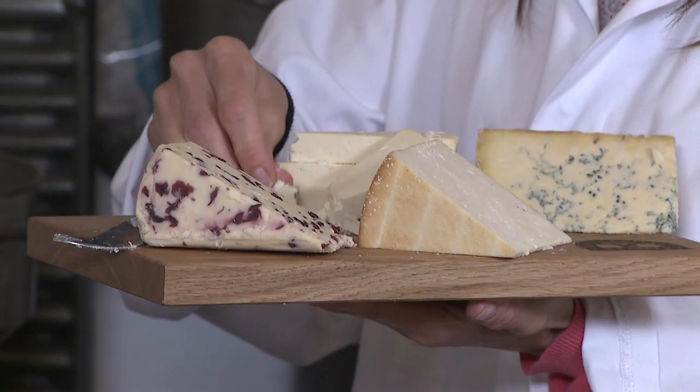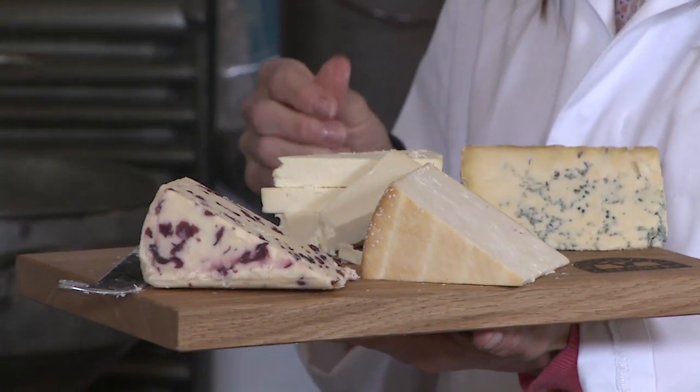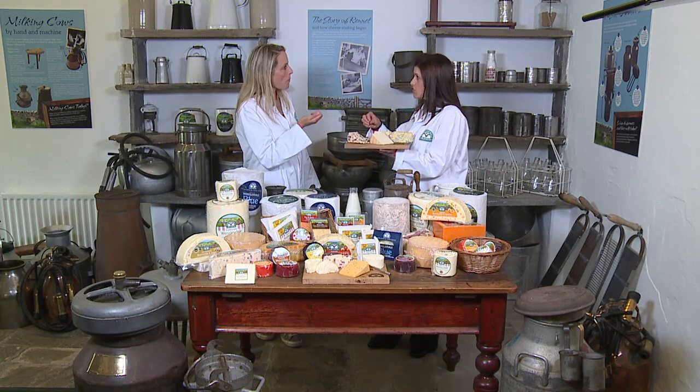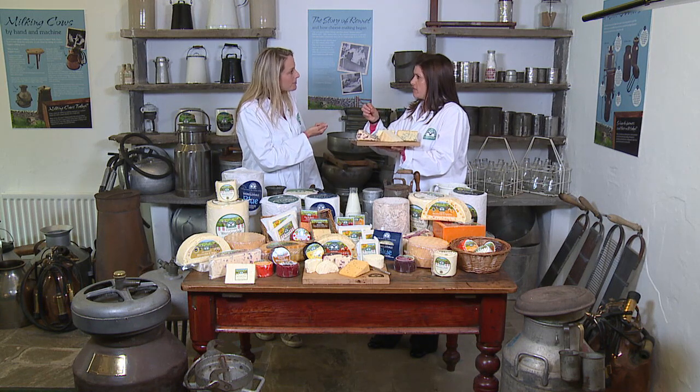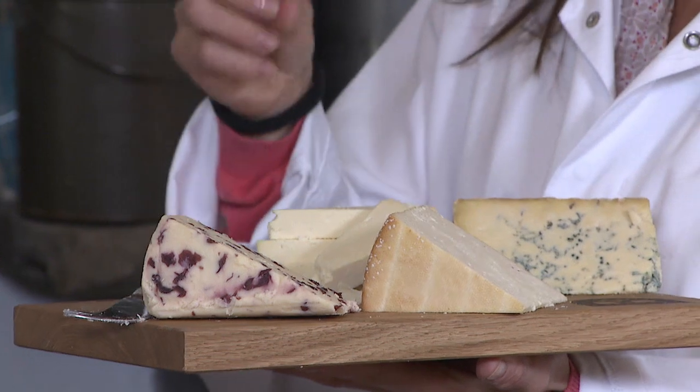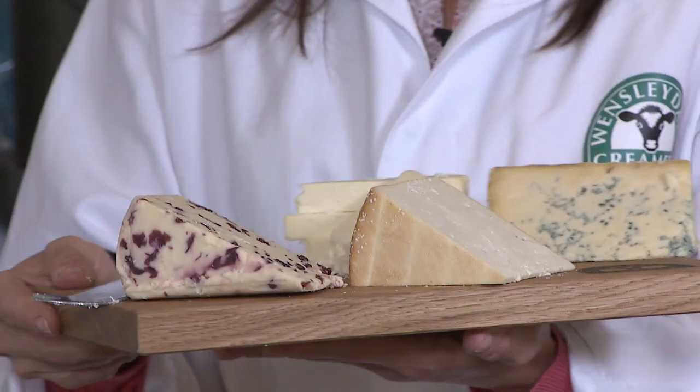There we go, it's got a crumbly texture. Can I try a little bit? So the texture of a Wensleydale cheese is different to a cheddar — cheddar might be more rubbery and softer, but this is quite a crumbly cheese and it's still got a creamy, crumbly flavour. It's lovely, it's so good.